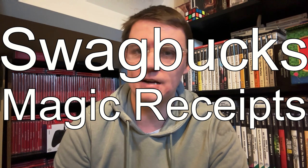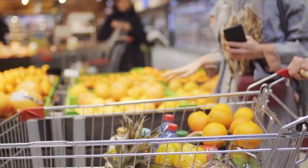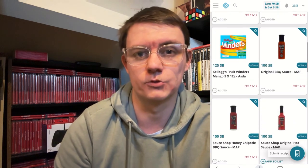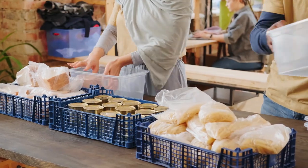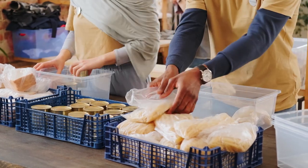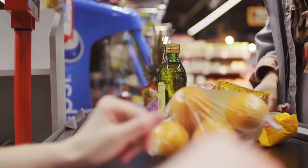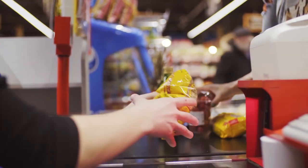Swagbucks offers something called Magic Receipts, which is a coupon system. I always log in just before I go to the supermarket to see what's available on the app and check for any good deals on food and produce. You get a percentage back from Swagbucks when you upload receipts. One thing I started doing with Magic Receipts is buying anything which is 100% free and has a long shelf life, mainly to donate to food banks in my local area. I always pay on a cashback card, so I get money back anyway — and I'm helping out the community at the same time. Items can range from 25 SB to 700, depending on what item it is.